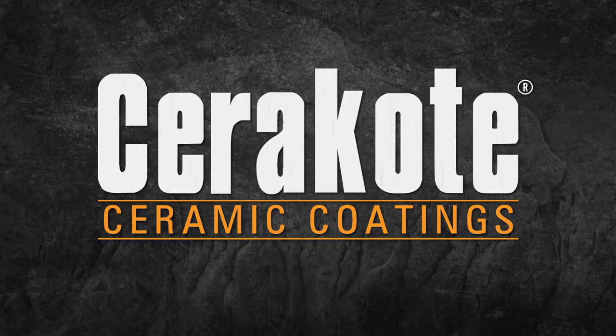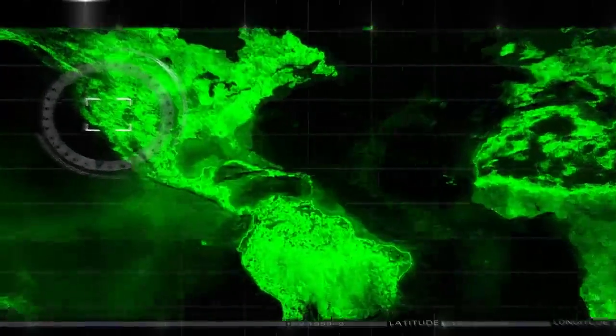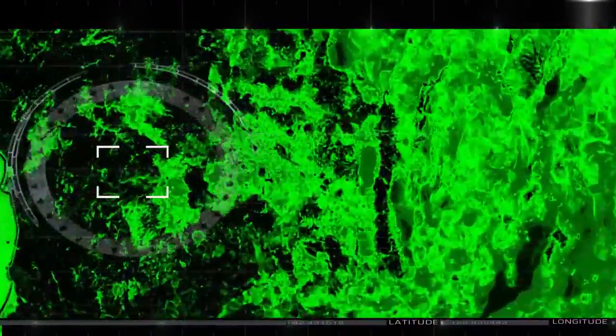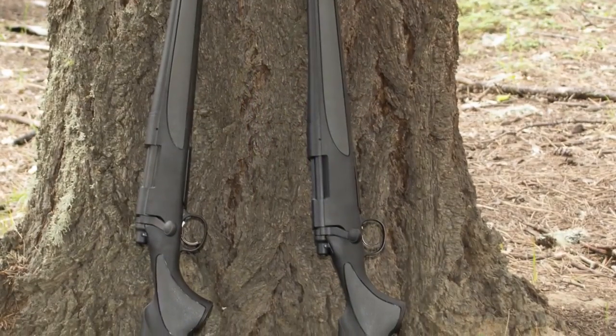How long will Cerakote last in the woods of the Pacific Northwest? Let's find out. We took two identical bolt-action rifles and left them in the woods of the Pacific Northwest with a time-lapse camera to document the outcome.